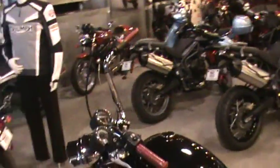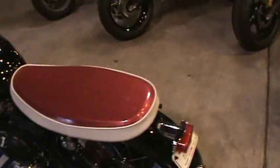It's got a 12-inch rise ape hanger handlebar with sparkle grips that match the red sparkle diner seat. Pretty cool, all custom-made.